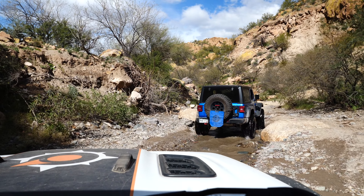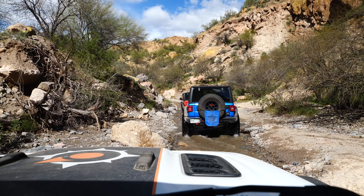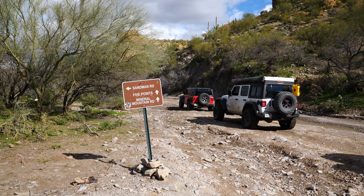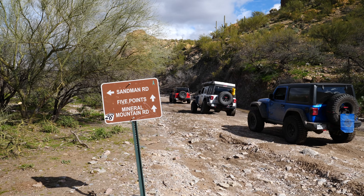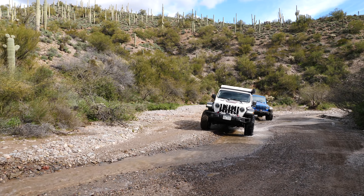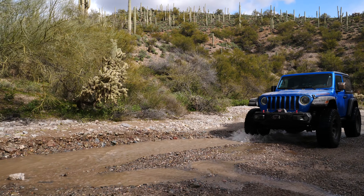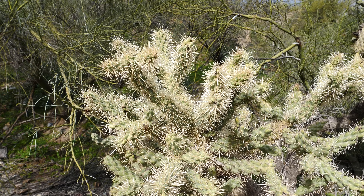As you exit the canyon, the road turns right back into just being your typical desert wash trail. You have several options — you can take Box Canyon for just a couple of hours, or you can go for a day, or you can go for a couple of days exploring all the trails in this remarkable and colorful desert landscape.